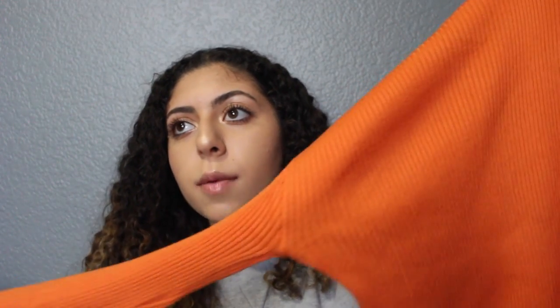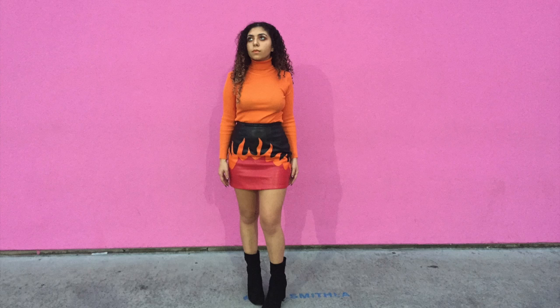The next thing is also orange — just an orange turtleneck. I wore this in my get ready with me video with that fire skirt from Nasty Gal. I got it from Lolly Couture specifically for that skirt, so I haven't worn it with anything else yet, but I definitely will. I really like the color even though it's a little crazy.